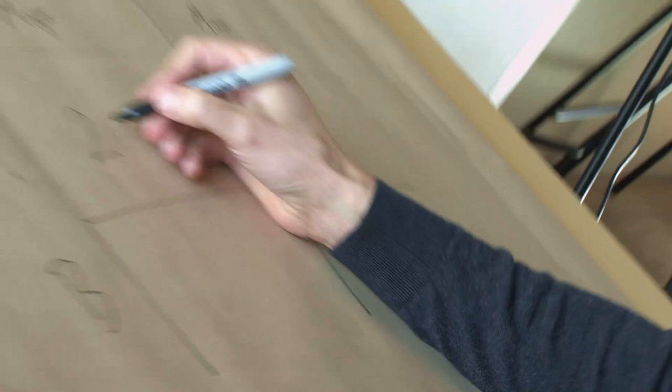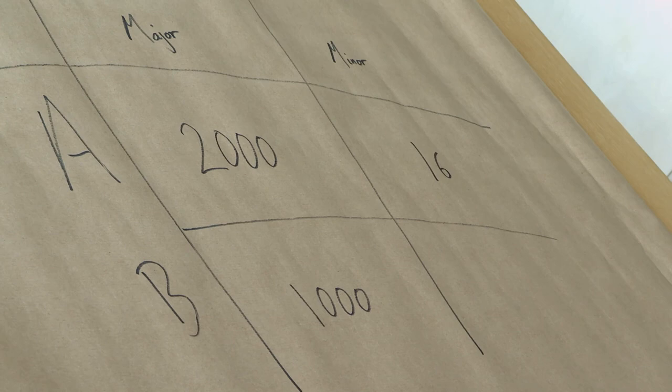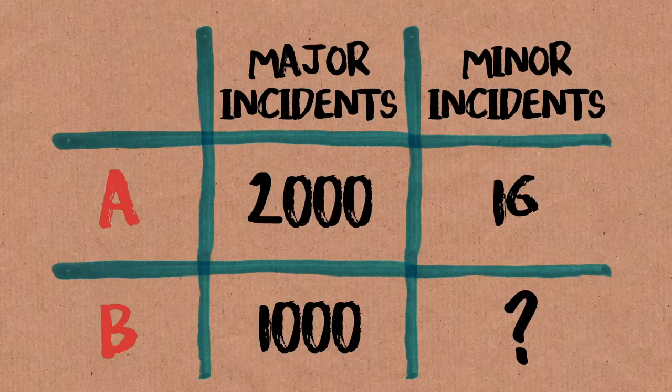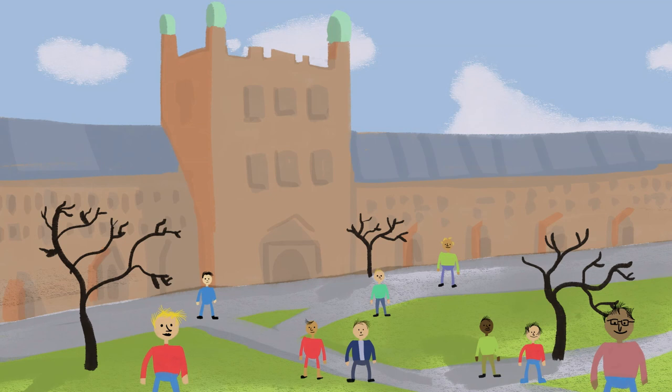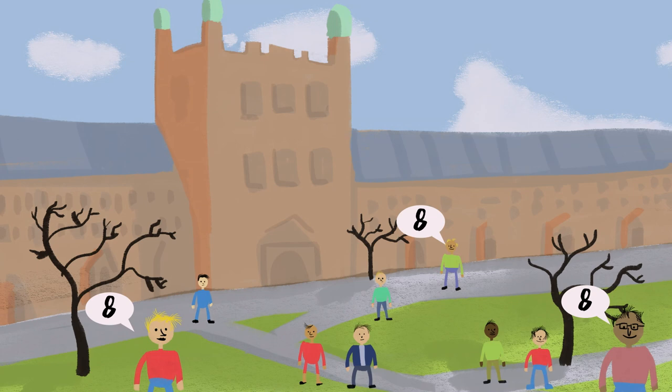I just want you to fill in this gap. So here we go: two thousand, one thousand, sixteen. Now what goes here to make these two schemes equivalent? It feels like eight, doesn't it? This puzzle comes from Shane Frederick, a behavioral economist and psychologist at Yale University. He asked a whole bunch of Yale students what the answer was, and the most common number — a bit more than a quarter of them — said eight.